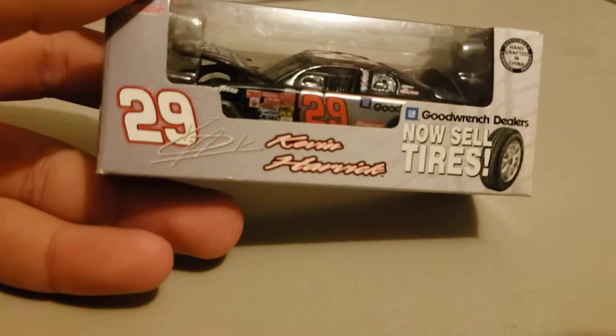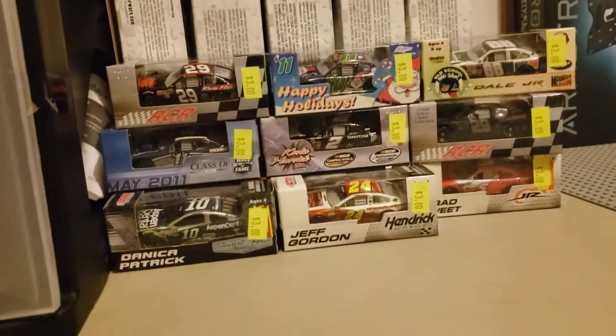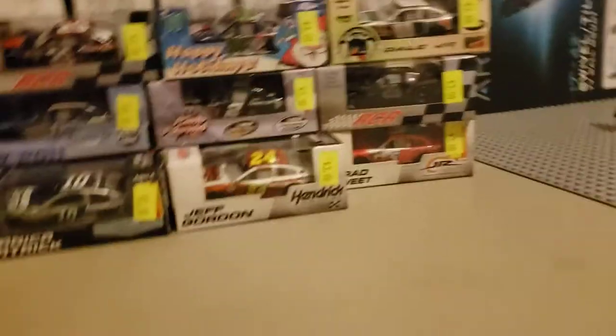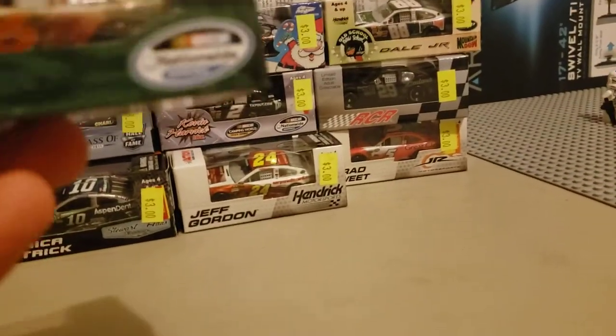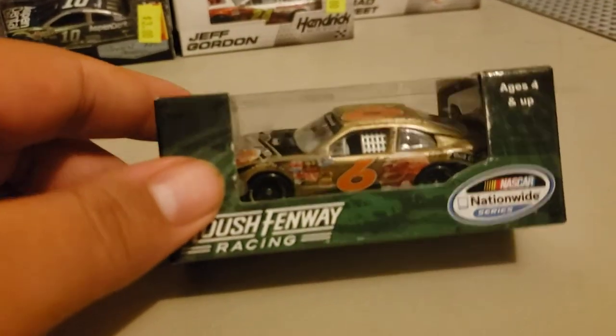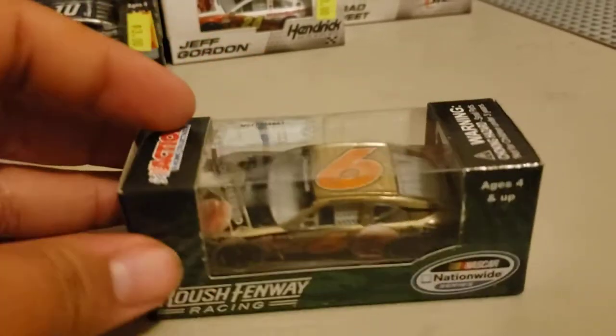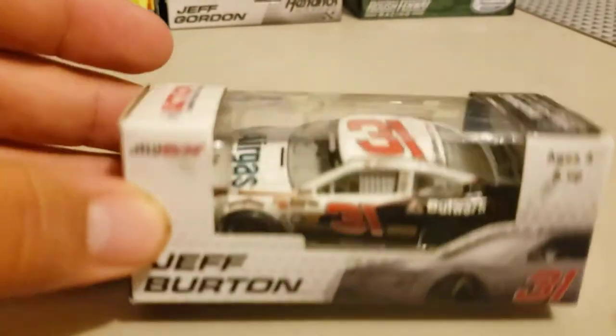Now the next one I got is an older one that I missed earlier. It's an older Kevin Harvick car — really cool, I like that one a lot. I'm filming this midway through the night — I am dead exhausted. Next one I picked up is a Trevor Bayne 2013 Mustang, three bucks as well. All these cars I'm showing you, remember, are three dollars. Now I picked up the number 31 2013 Jeff Burton car.